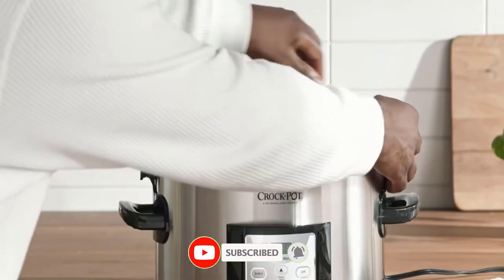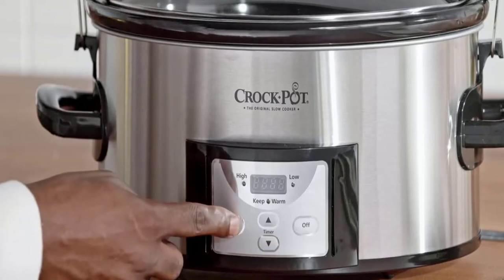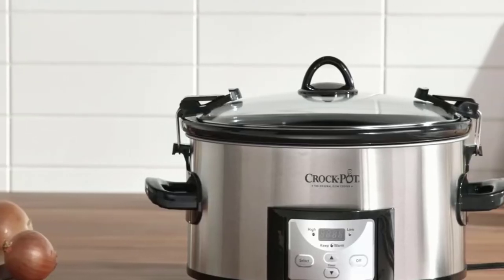Advantages: Easy-to-use locking lid. Programmable digital control. Removable oval stoneware.